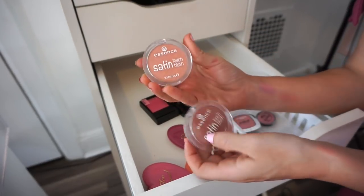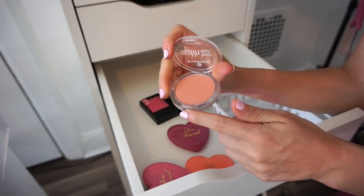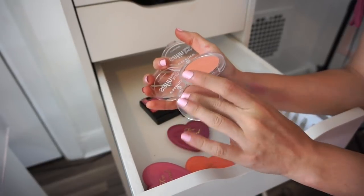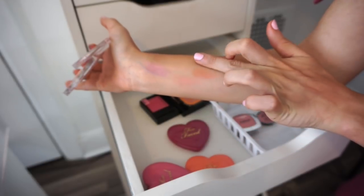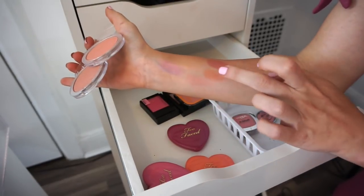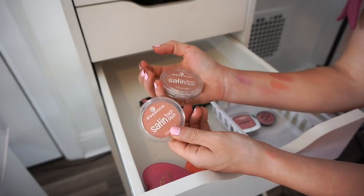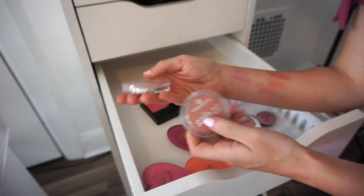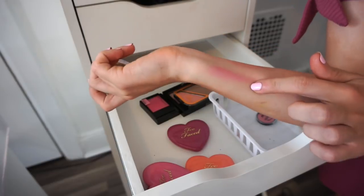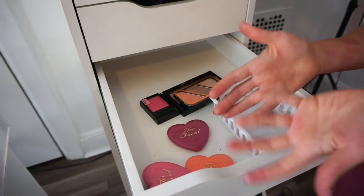I also have two Essence Satin blushes — shade 10 Satin Coral and Satin Love, which is a bit deeper. After swatching them I think I'm keeping the lighter coral one and getting rid of the deeper one. They're only about two or three dollars each but they're so nice. Next is an L'Oreal blush I got from Cancun while visiting — it has a luminous finish and is really pretty. I don't typically use it but I'm keeping it for now because it's from Cancun, and I might use it for summer.